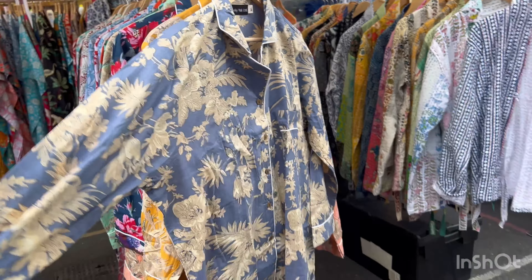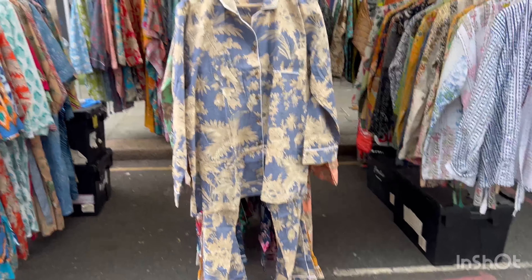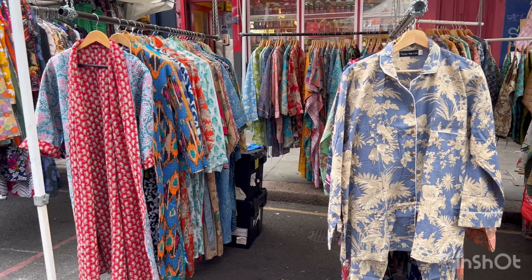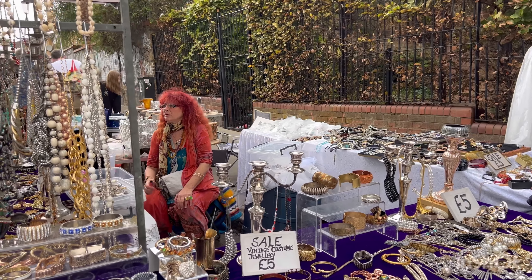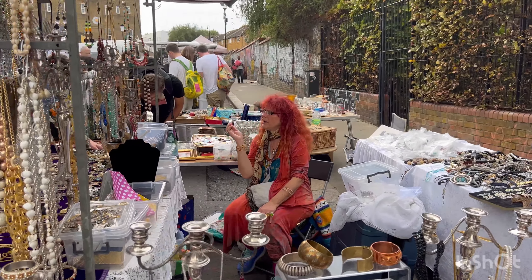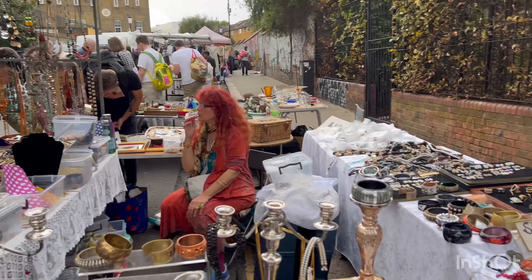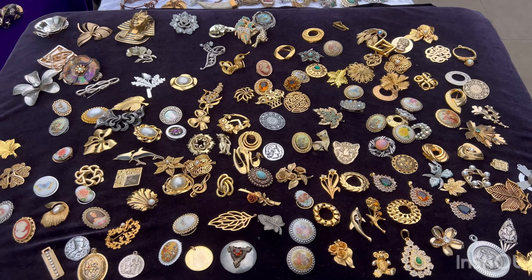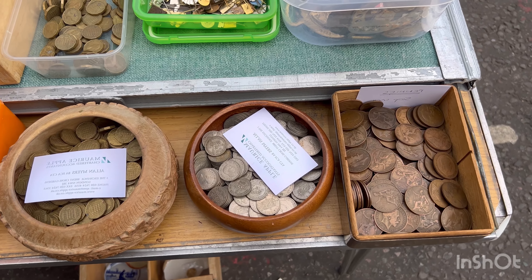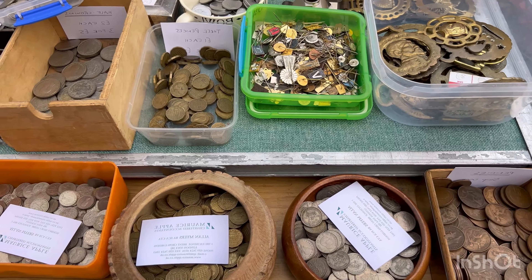Fancy hats! Let's go in. Whoa, there's a whole lot of clothing here - very unique, very fancy. It's just getting better and better.